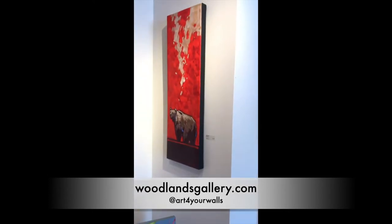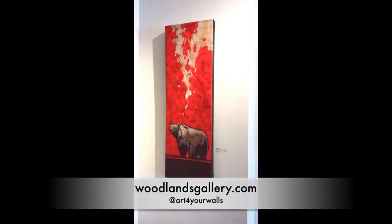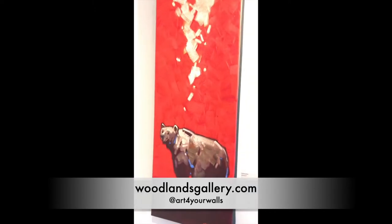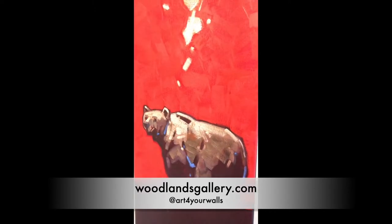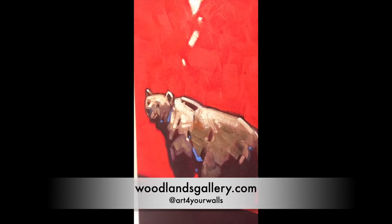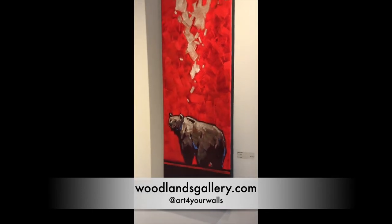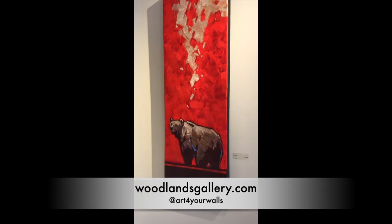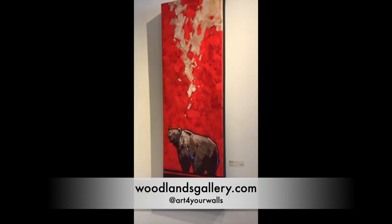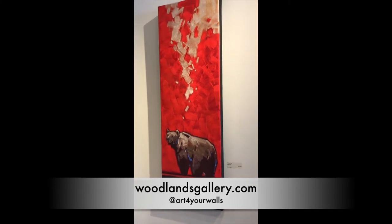Then we have Cameron Bird. He's another oil on canvas painter, again with a very different texture. He uses a really dry brush technique which gives it that texture on the canvas — it's almost like a little bit of a rough look.